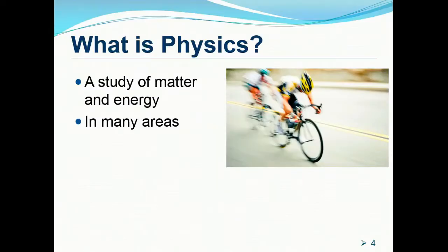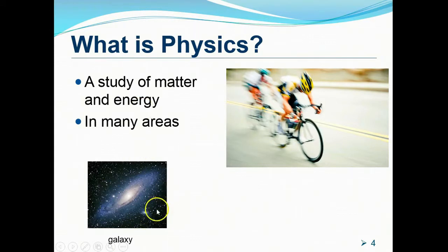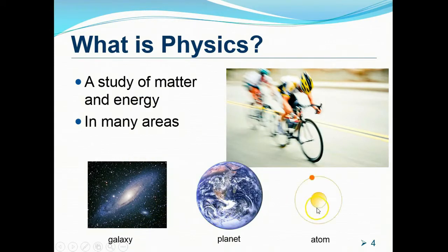What is actually physics? In many textbooks, it says that physics is a study of matter and energy. This matter and energy exists in many areas — from as big as the galaxy, to our planet Earth, and to something as small as the atom itself.